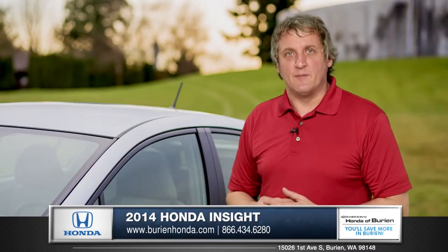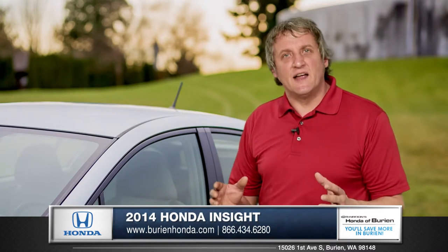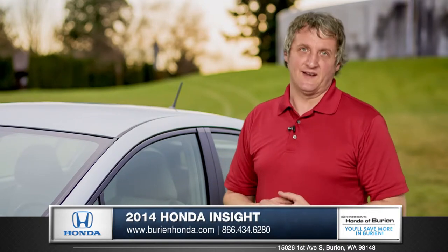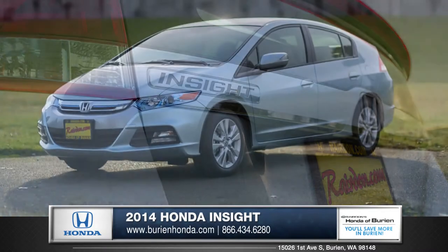The Insight is not your typical hybrid. It offers utility, efficiency, and Honda's legendary engineering and amazing reliability. Come down and see us and check out the 2014 Honda Insight.